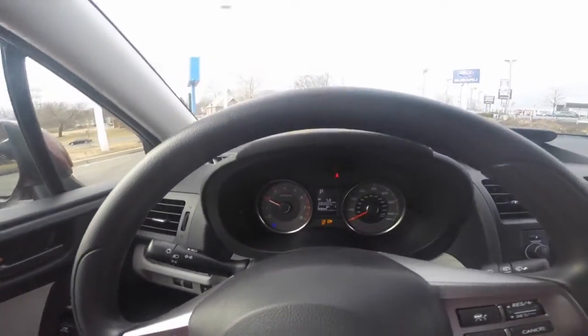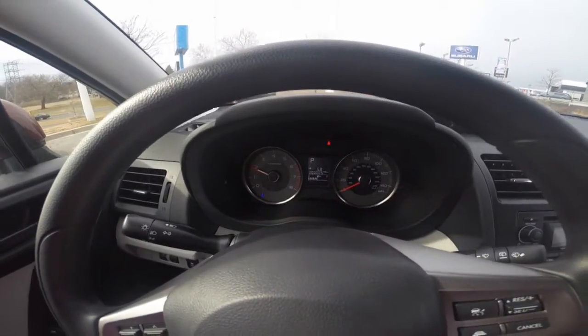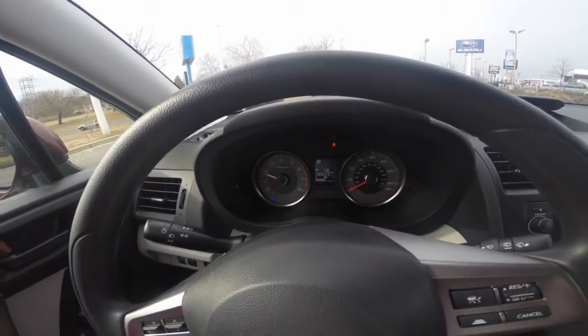The driver dashboard shows your speedometer and other gauges, including your driver information center, which helps keep you up to date with your vehicle's needs.